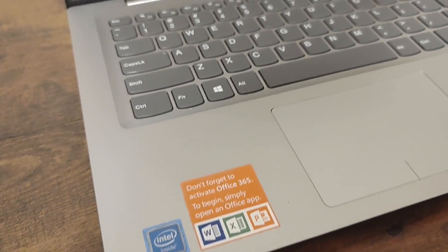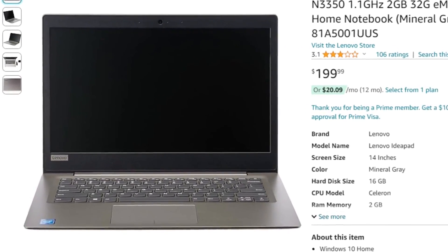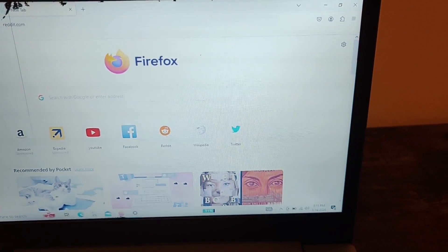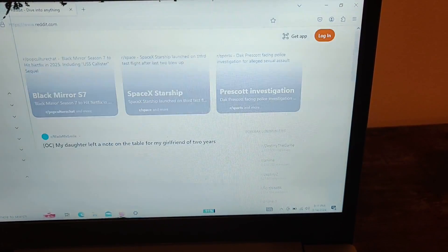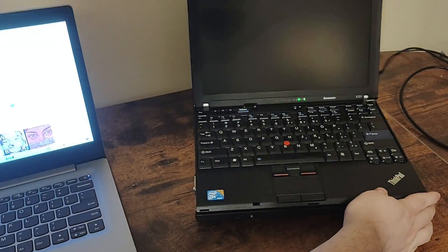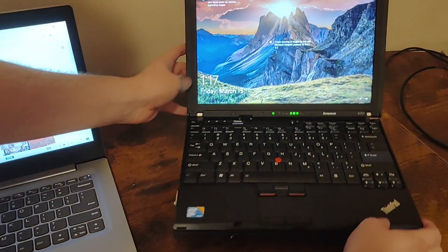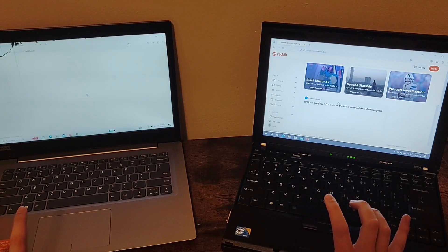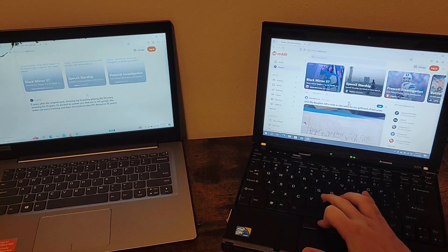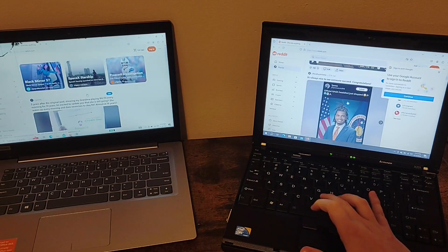This Lenovo laptop looks pretty nice and it can be purchased on Amazon for only $200. But it struggles to perform even the most basic web browsing at a reasonable speed. This is another Lenovo laptop, and this one is from 2010, so it's pretty old. But while it is somewhat slow, it ends up being significantly more usable than this newer Lenovo laptop.